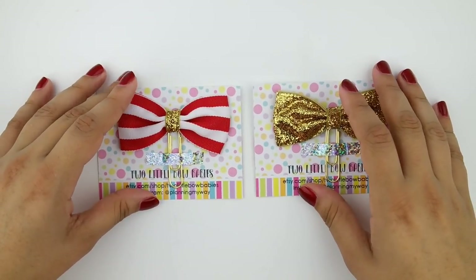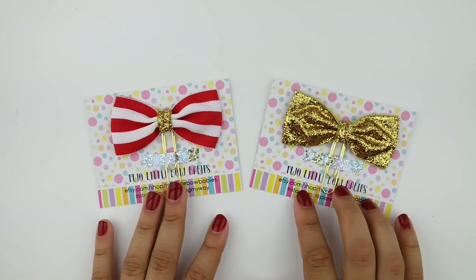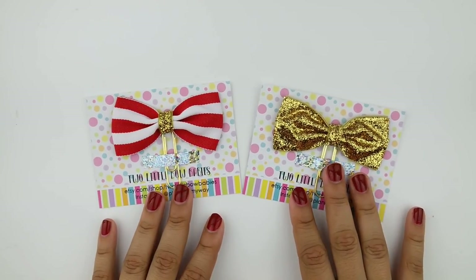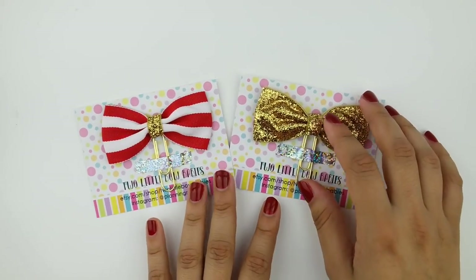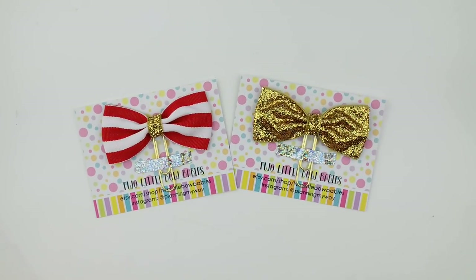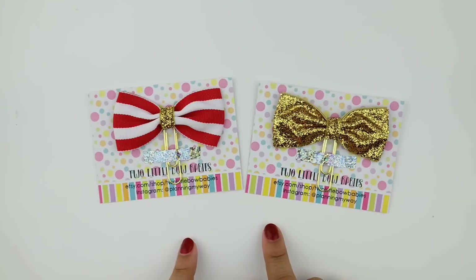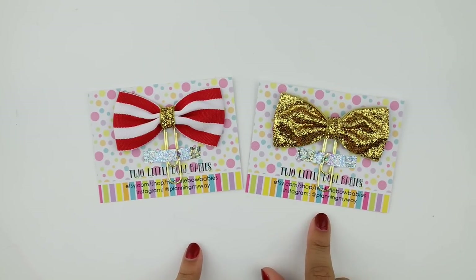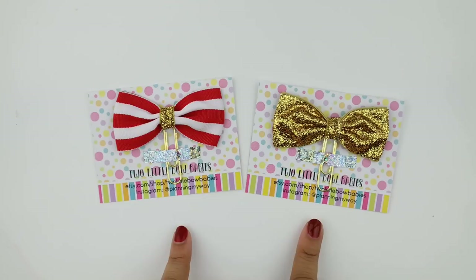Amalia was so kind and included two extra clips: another red striped bow with the glittery center, and a really pretty all-gold one done in that soft glitter style. She also sent a really generous 15% off coupon code for you guys. Her prices are already so affordable, so stacking an extra 15% off is awesome. She also sells hair accessories for babies — that's where the shop name comes from. So definitely stop by; she has a lot to offer.